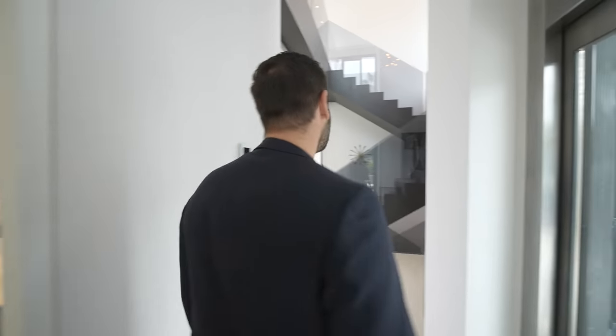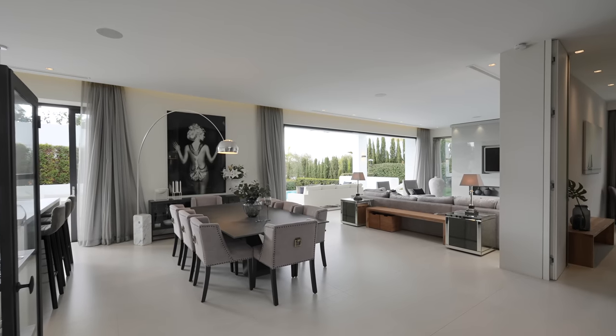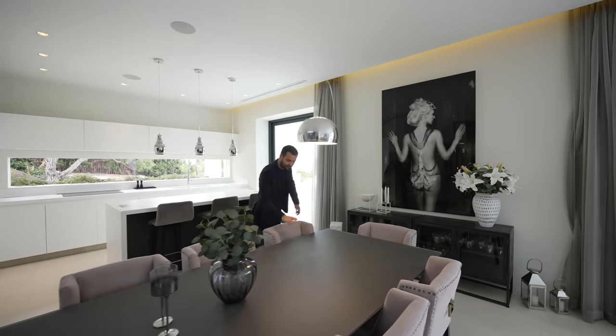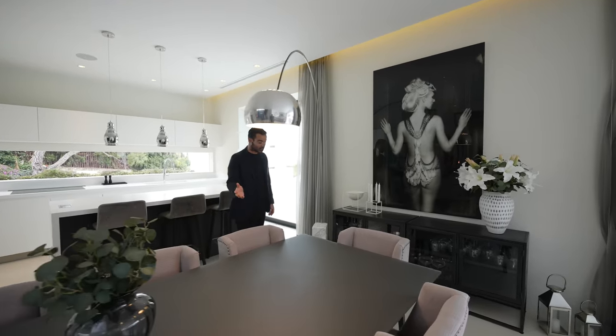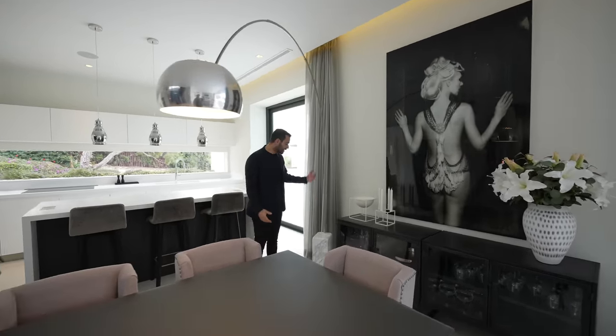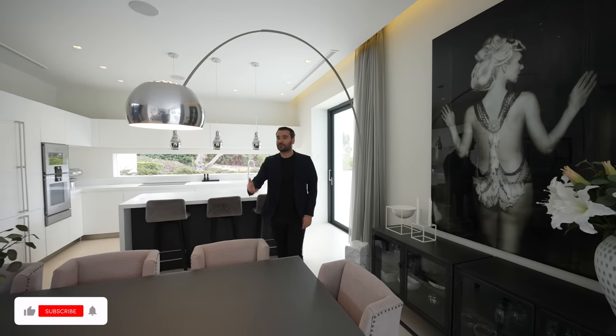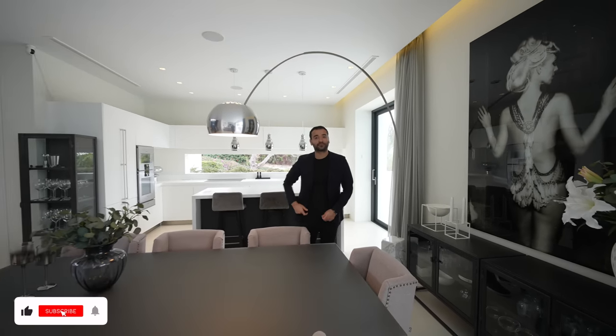Coming back in, this entry takes you to your grand seating area. Dining set up right in the center — seating for eight, glass table, which is super cool. And instead of a chandelier, we have this lamp with a marble leg and brushed nickel finish. That's your lighting right there. Very nice.